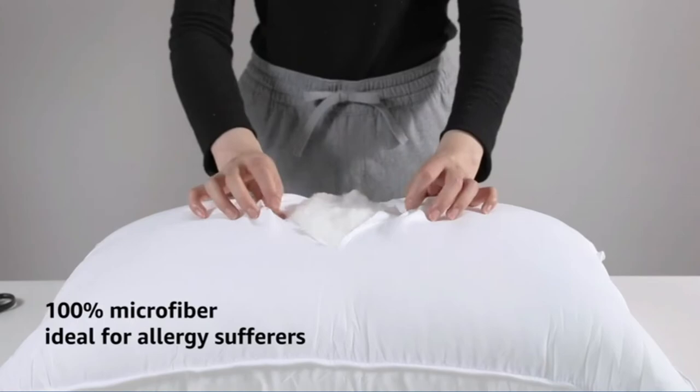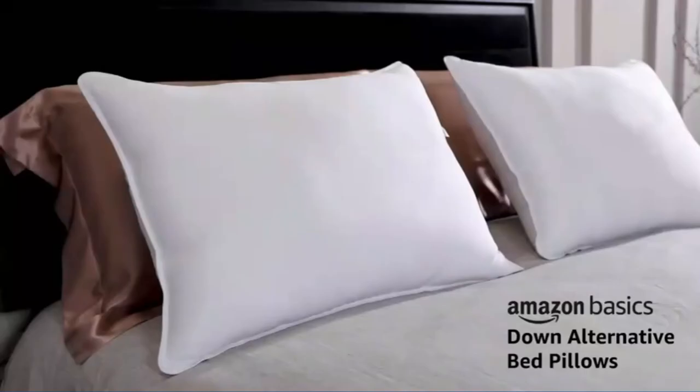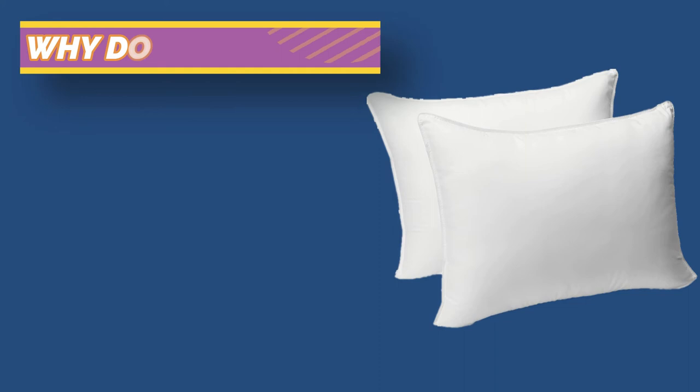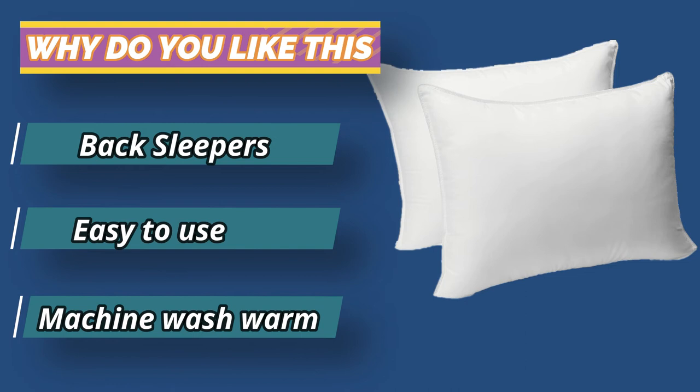The Down Alternative Pillow pairs are available in standard or king size, and in soft styles for stomach and back sleepers, or medium firm for side sleepers. Unlike pillows made from down feathers which can trigger allergies, these pillows feature a plush down alternative fill and soft microfiber covering. Made from 100% polyester microfiber, the pillow shell offers a supreme soft hand feel with piping around the outer edge for added reinforcement. For current prices and discounts, check the links in the description box.